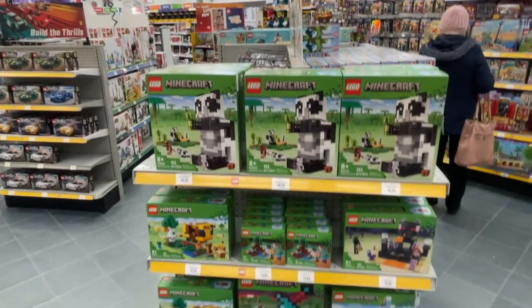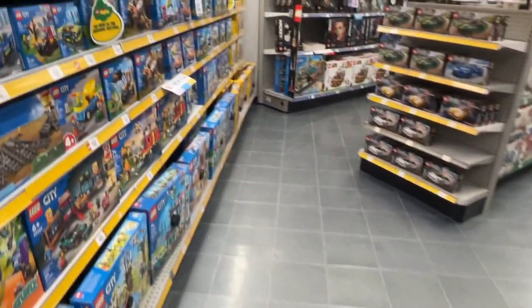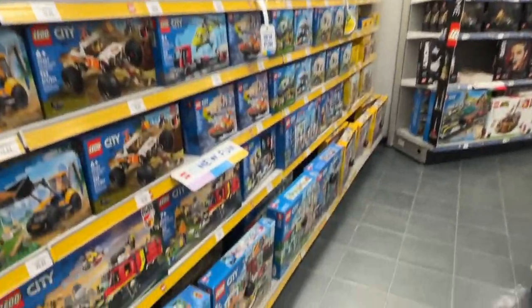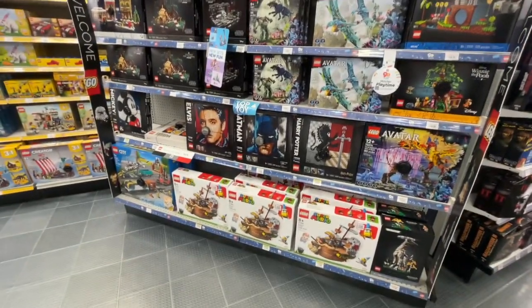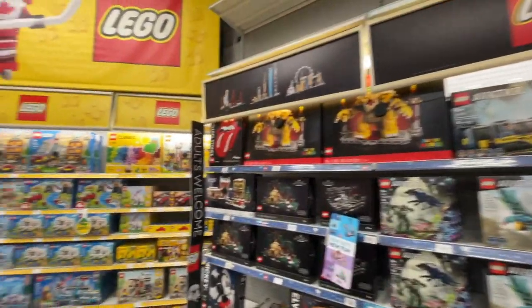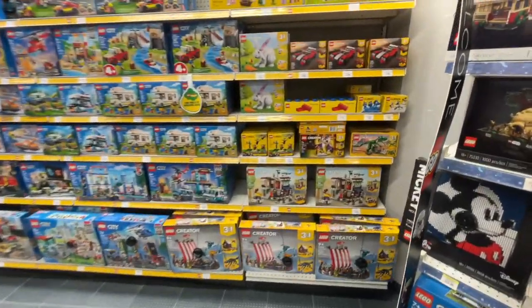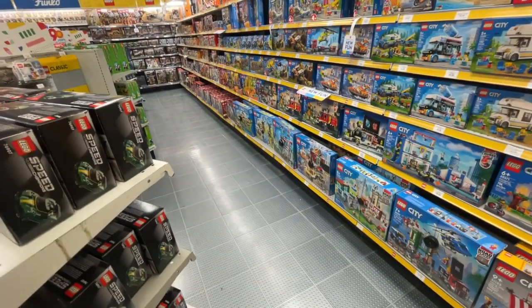They had a bunch of Speed Champions, a bunch of the new LEGO Minecraft sets — I actually like that sword and I think I might end up picking that up eventually. And of course a bunch of the adult sets off to the side. I always love looking at that section. And that LEGO Art one is really screaming my name. I do not want to be buying LEGO sets today, but because it's cool and it's out of stock and it's now retired, it might end up being one that I do buy.